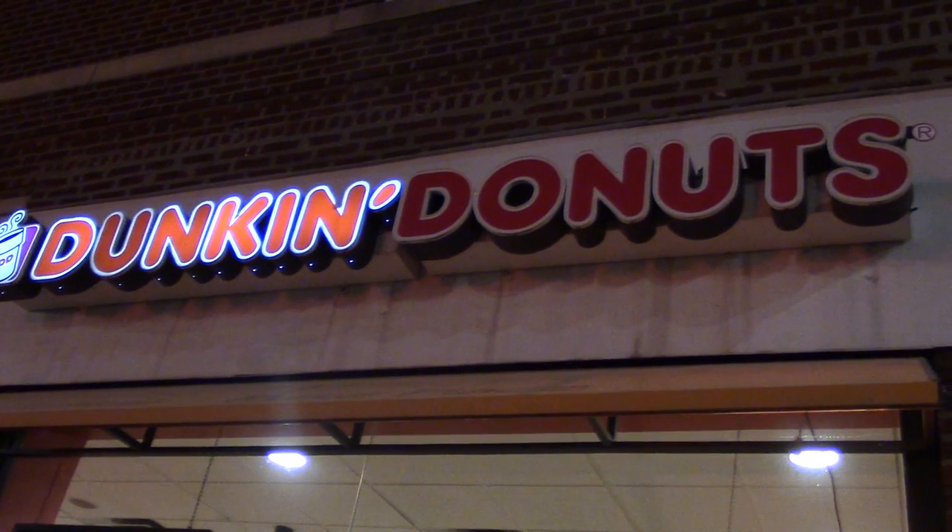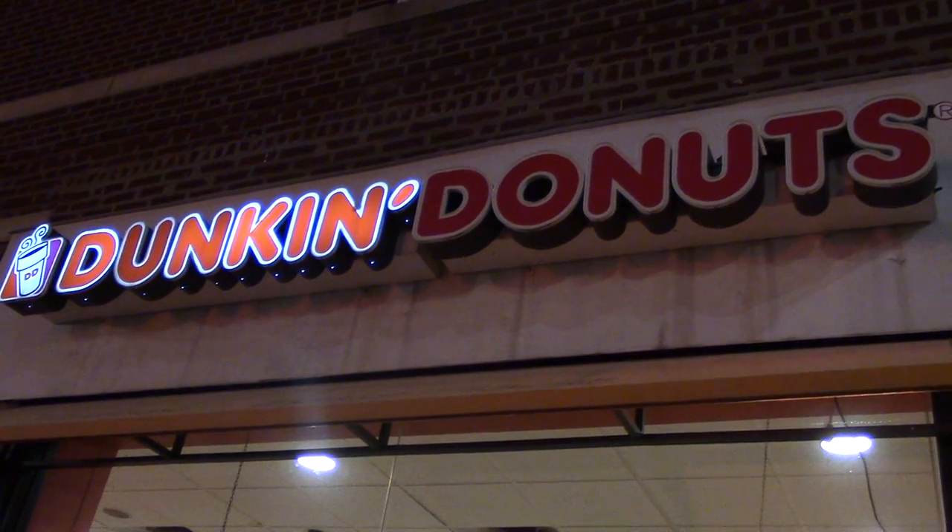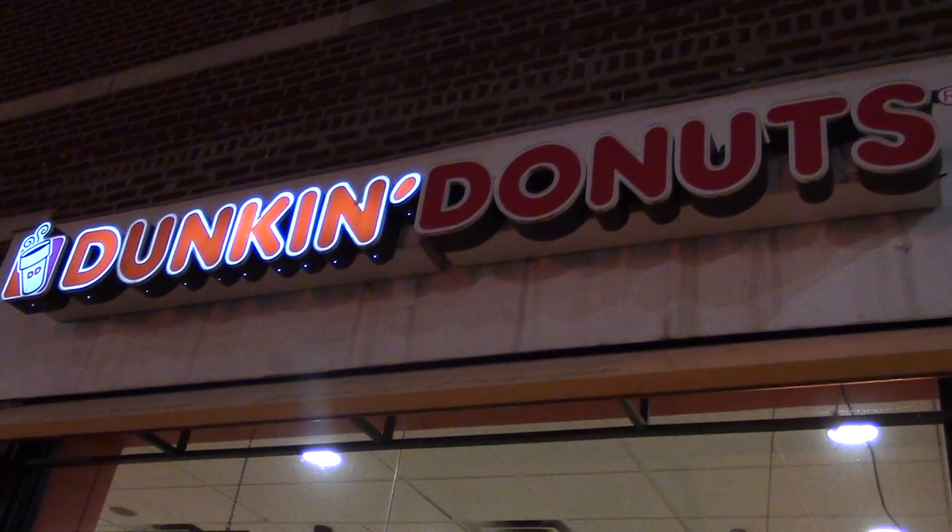We hope you enjoyed our presentation of the Business Model Canvas for the State College Dunkin Donuts and that the presentation was informative as well. Thank you.